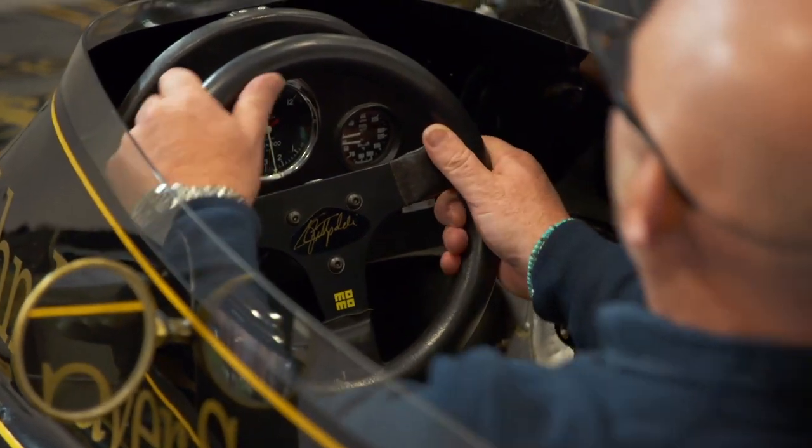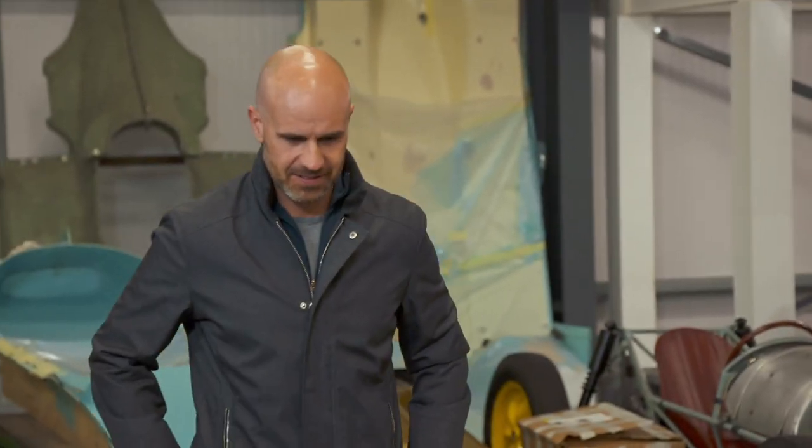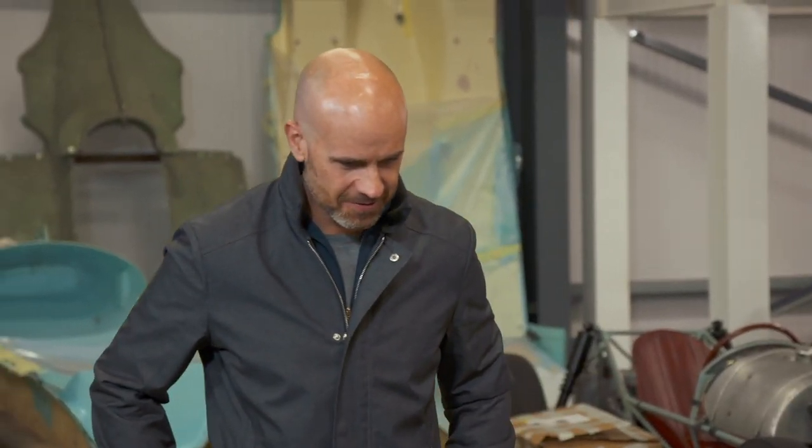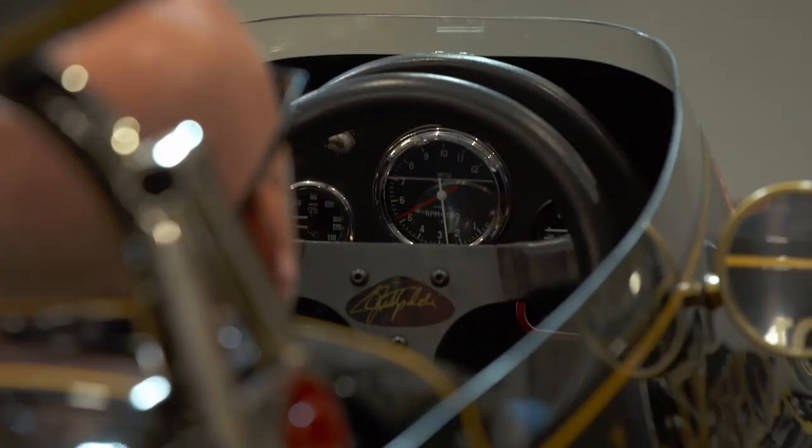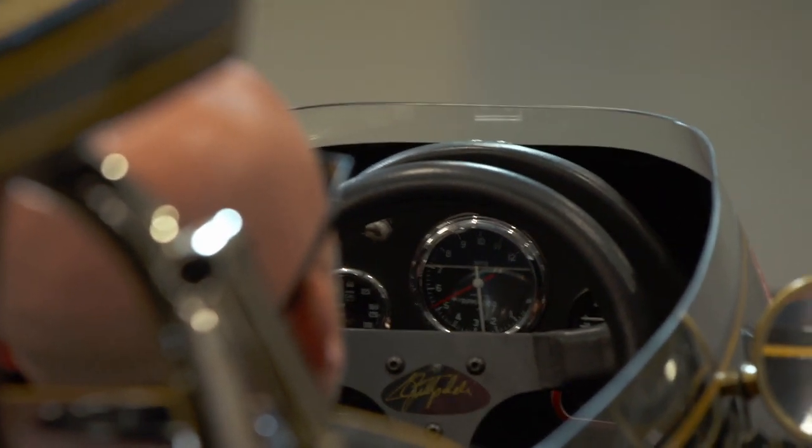Obviously it's dangerous as hell. You be careful in this now, mate, seriously. Isn't it cool though? It's really cool. It's just like being in a bathtub — but surrounded by a couple of hundred litres of fuel.